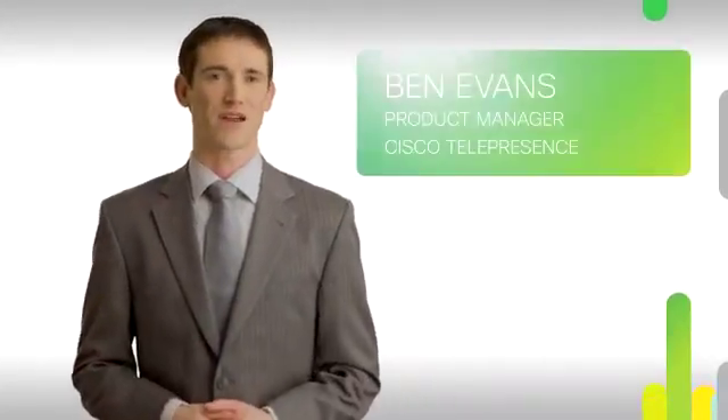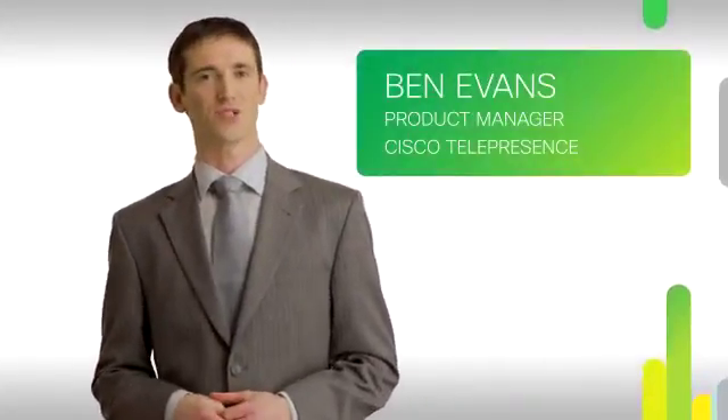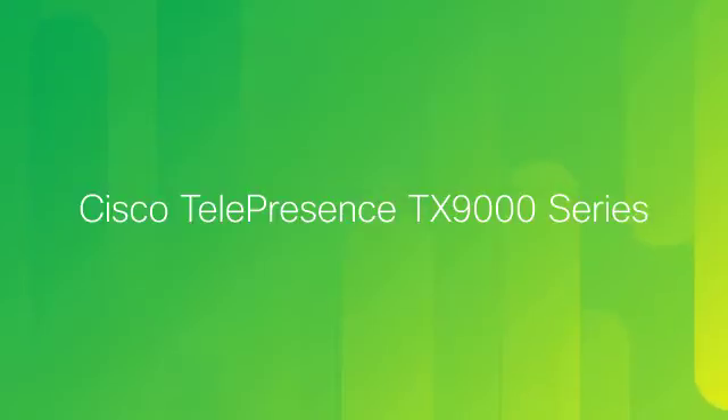Hi, I'm Ben Evans, Product Manager with Cisco, and I'm proud to introduce the Cisco Telepresence TX9000 Series, the new immersive benchmark.